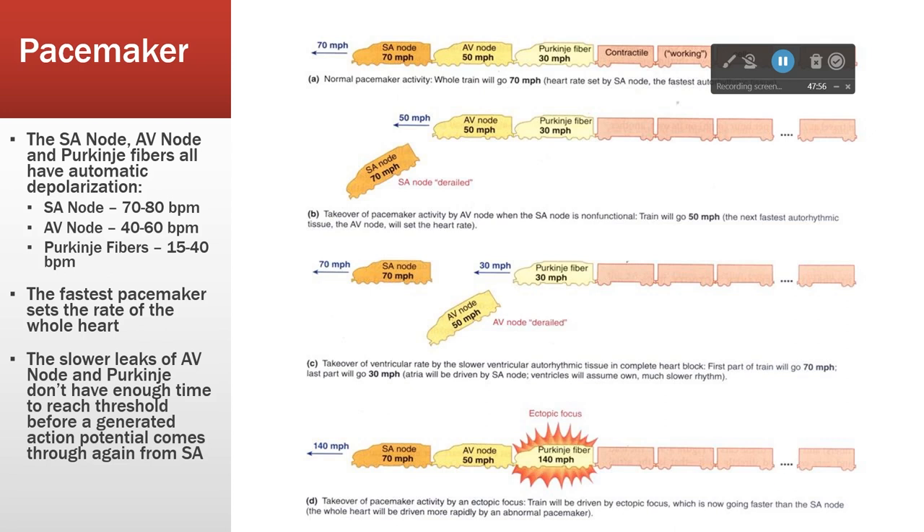If you had a train with three engines - one going 70, one going 50, one going 30 - how fast is the train going to go? As fast as the fastest engine. So that's the SA node at 60 beats per minute. Let's say something goes wrong - we have a heart attack and knock out the SA node. Does the heart stop beating? No, because the AV nodal cells will still beat at 40 to 50 beats per minute. Is that compatible with life? Barely, but it's better than being dead.